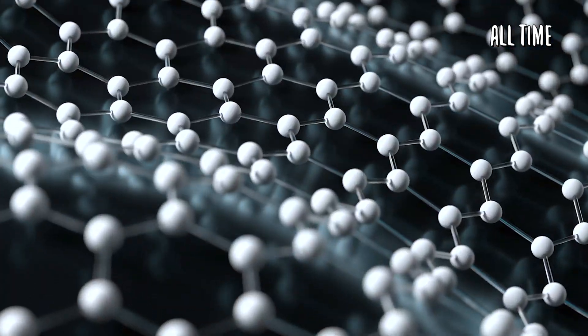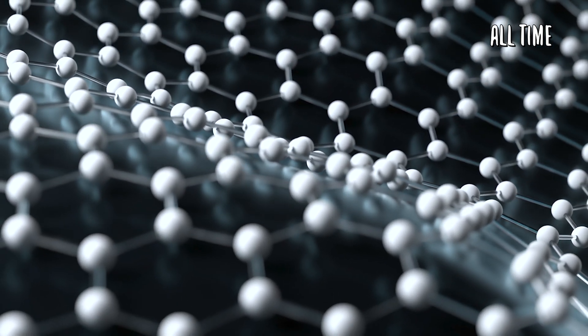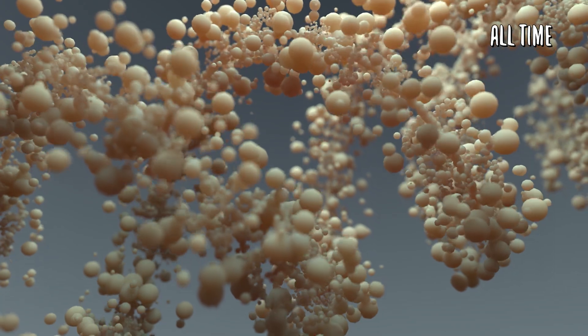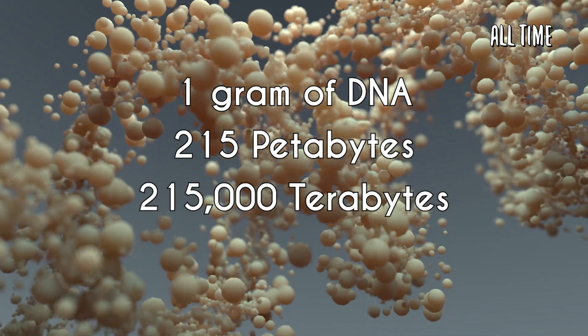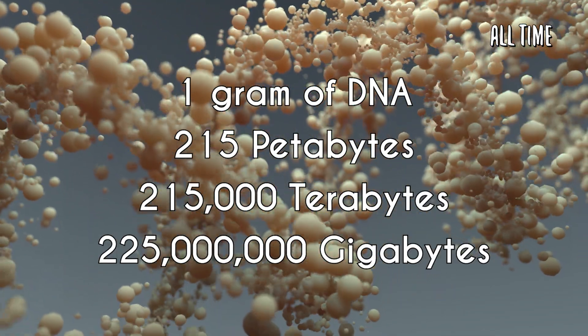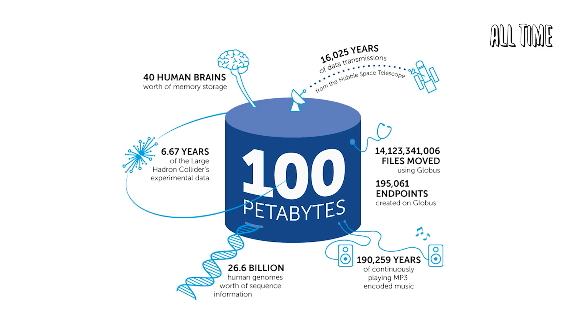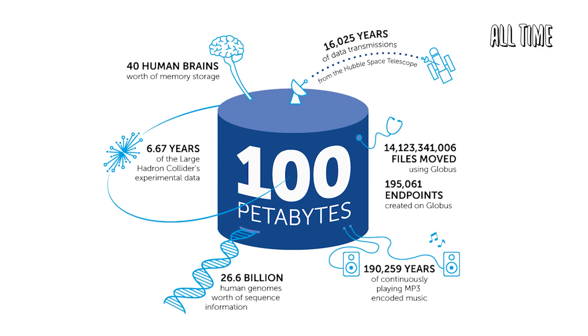Amazingly enough, this means that DNA is not only storage for biological data, but in fact a form of digital storage for any data. It is estimated that 1 gram of DNA can hold up to 215 petabytes — equivalent to 215,000 terabytes or 225 million gigabytes. Essentially, DNA is the world's greatest storage device.